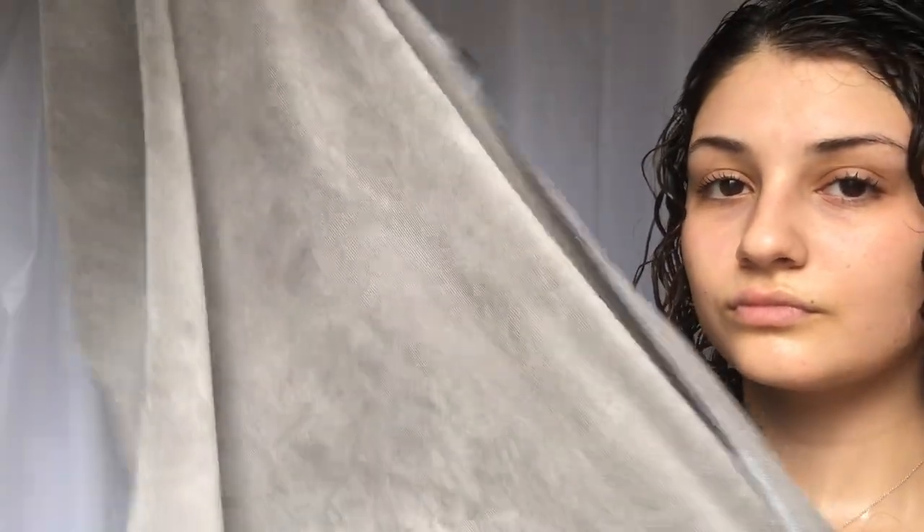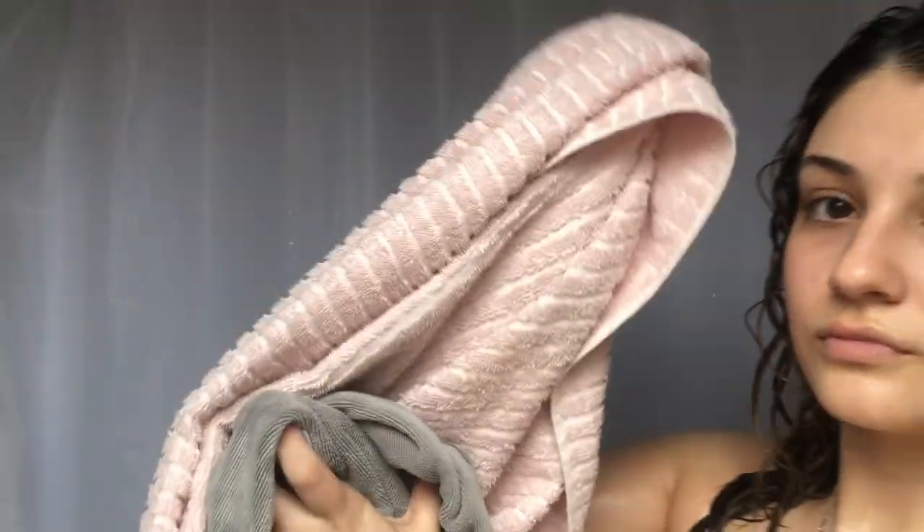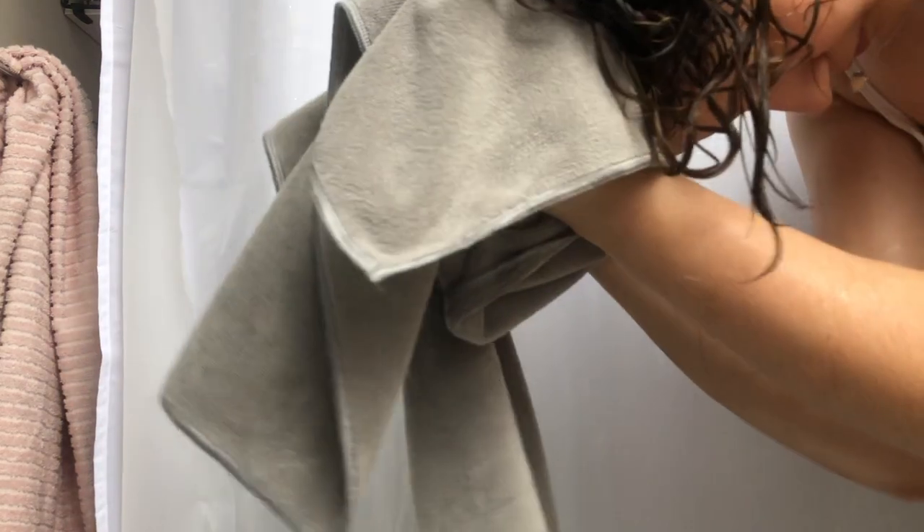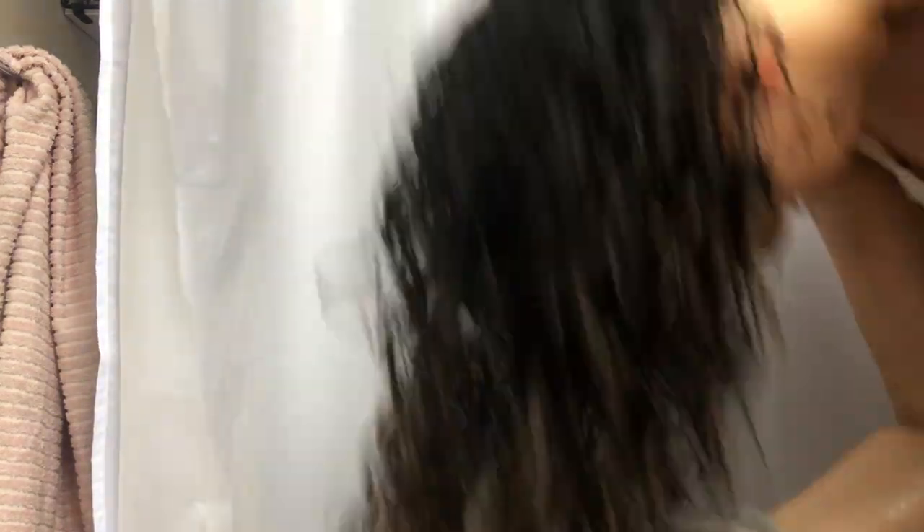When you're ready to dry, you want to use a microfiber towel because it's nice and soft. You don't want to use a terry cloth towel because those have little knots on them which can create frizz. So you just flip over and get that excess water out. And if you're really in a rush, the hairspray can also help your hair dry quicker too.